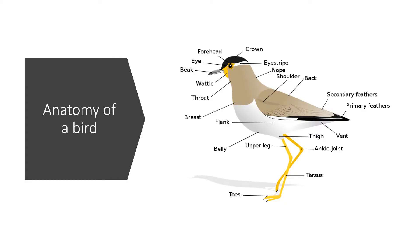First of all, a bit of anatomy. The crown of a bird is the topmost part of its head, and the easiest way to differentiate between these two nocturnal herons is to look at its head.